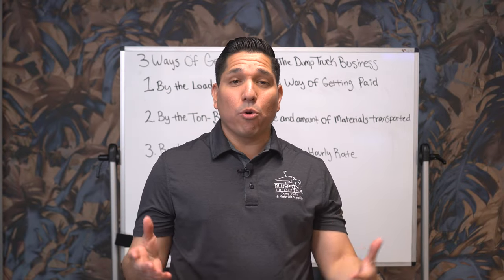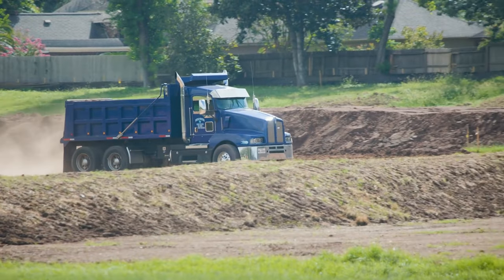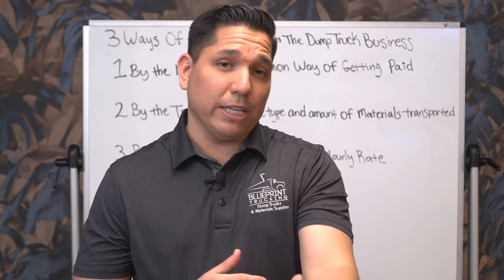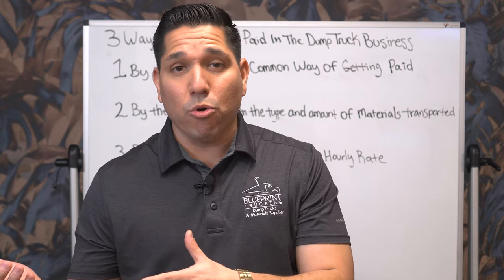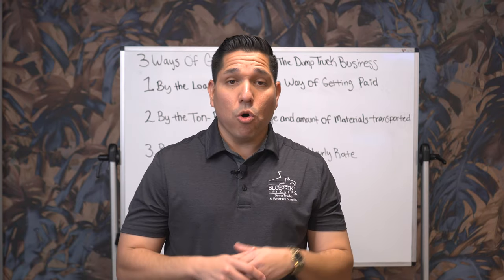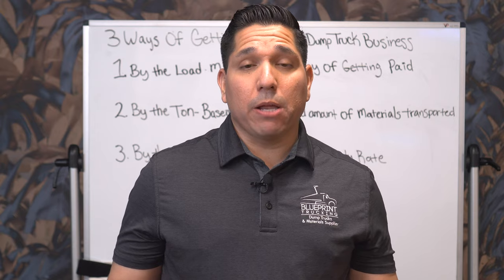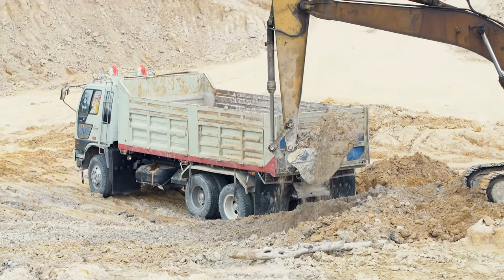Getting paid by the load also allows you to have a more flexible schedule. Let's say you're going to work but that day, for whatever reason, you have to leave early — you get an emergency or a phone call. Usually when a guy is out there working by the load, they have the flexibility of being able to do two, three, or four loads and then go home. Or if you decide you want to work all day and make more money doing more loads, you can do that as well. Overall, getting paid by the load allows you to determine if the job you're on is a good paying job for you.